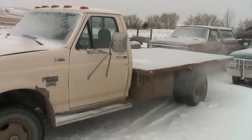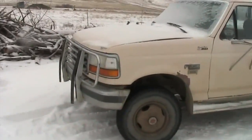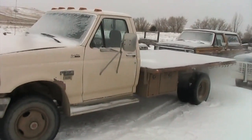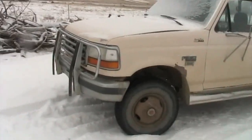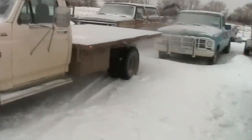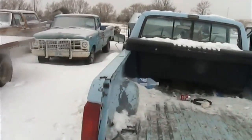It is an F-350 with 11,000 pound springs — essentially an F-550. Picked it up for eight hundred bucks: 7.3 diesel, naturally aspirated, new motor, five-speed, four-wheel drive.